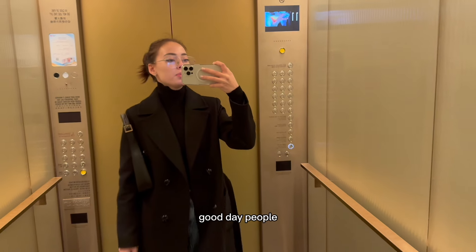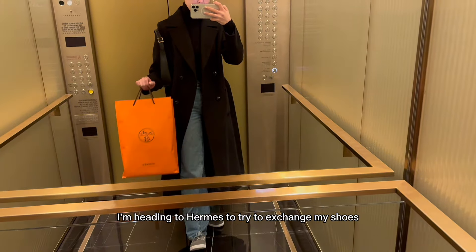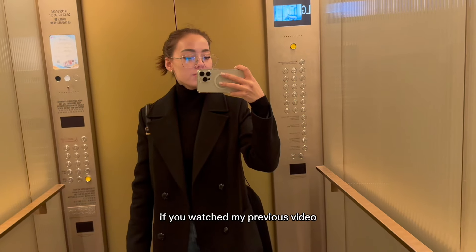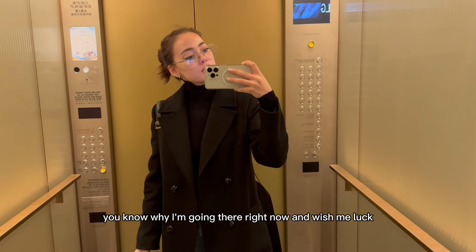Good day, people! It's another day in Hong Kong. This is my outfit for the day, and right now I'm heading to Hermès to try to exchange my shoes. If you watched my previous video you know why I'm going there — wishing myself luck!